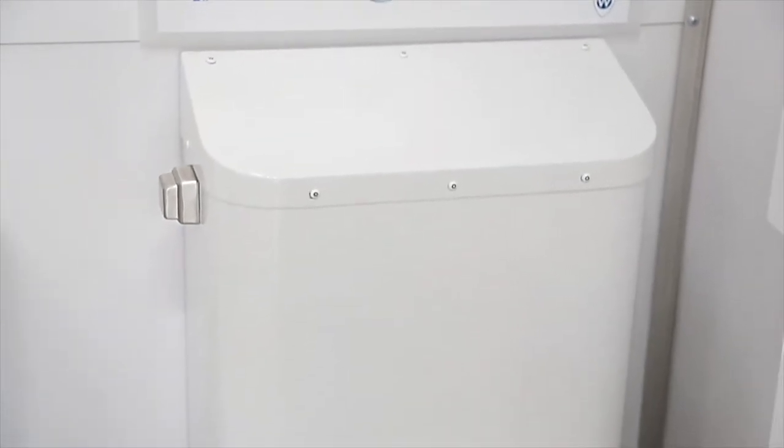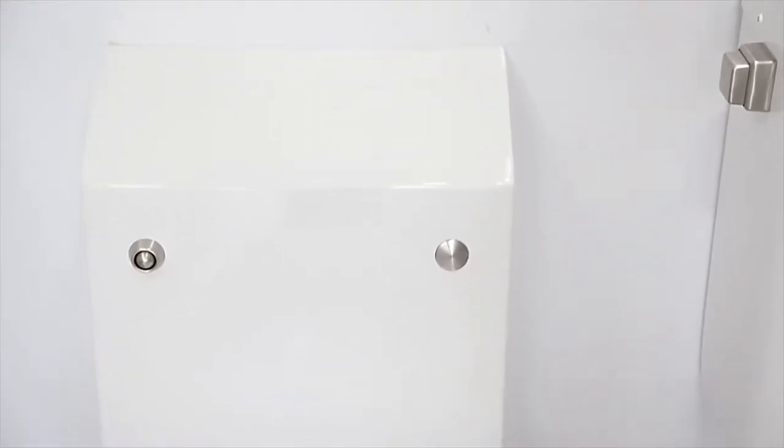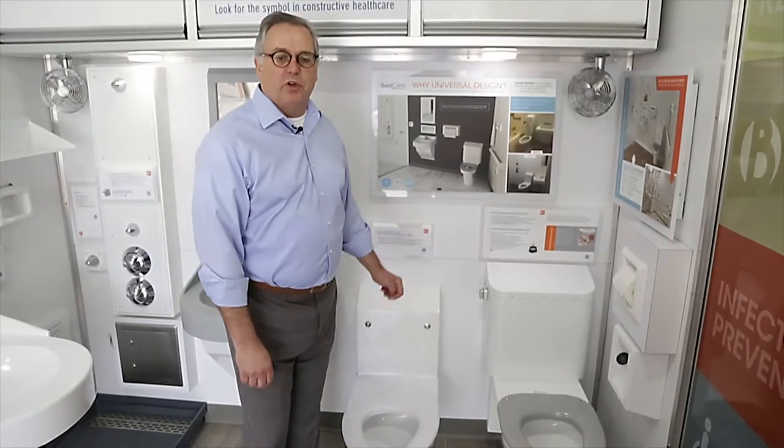The other toilets that we have can either have a top supply, as this one is, or a recessed wall supply. They can be ADA accessible or just standard push buttons.